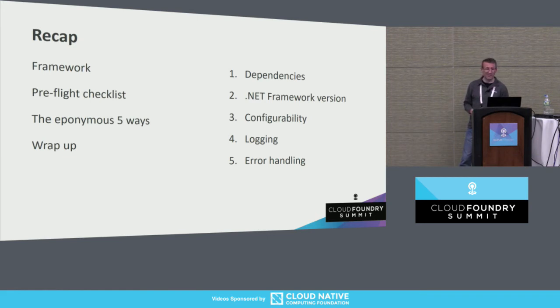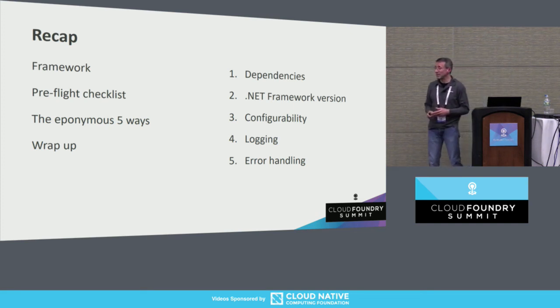We're at time, and I think we've hit all of our marks. We covered a framework, talked about the pre-flight checklist, and went over the five ways you can improve the application in place today. Those five, to recap: addressing dependencies and putting those lists together; updating to a reasonable and responsible version of the .NET framework if you're not already there; adding configurability, typically via environment variables; addressing and improving your logging and getting it to standard out as a first step; and addressing error handling. Thank you very much for your time today. I'll be at the Magenic booth, number 128.